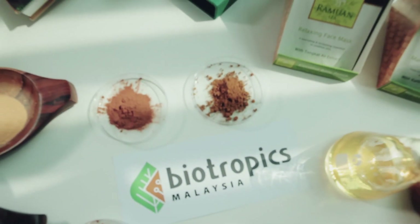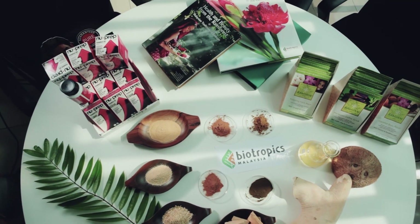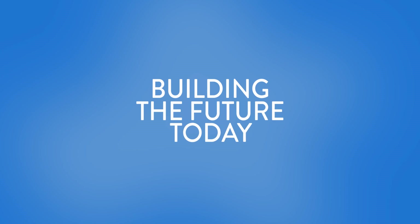This is Biotechnology, building the future today.